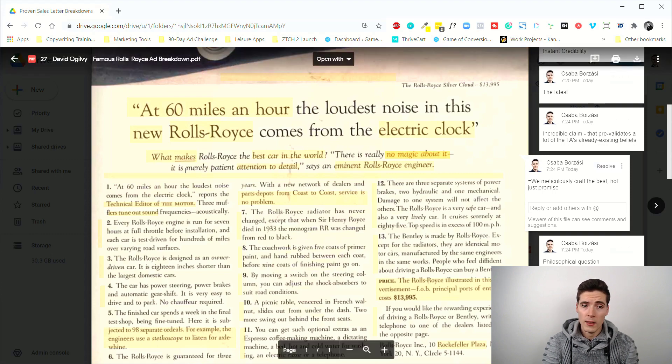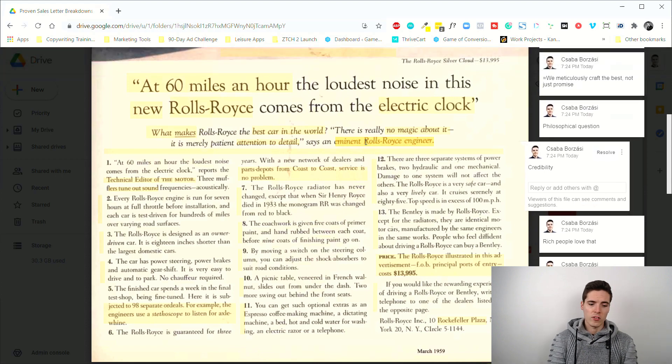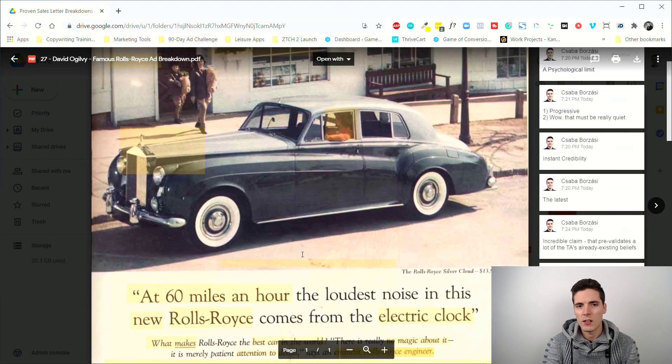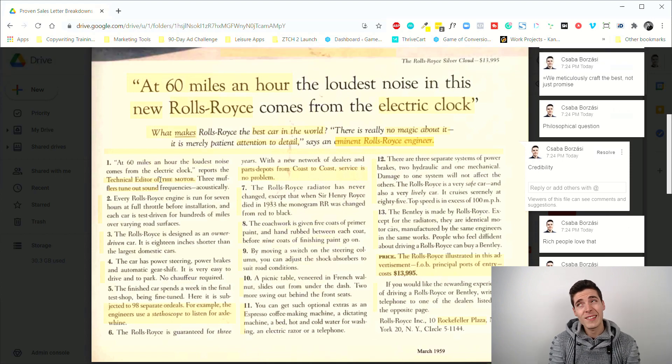What comes after the question is very interesting: 'There is really no magic about it — it is merely patient attention to detail,' says an eminent Rolls-Royce engineer. Essentially this means: we meticulously craft the best, it's pure engineering, meticulous attention to detail. Rich people love this idea — it's almost like artwork. It also lends credibility, and after this he can get away with having the whole ad be logical reasons why the car is good.